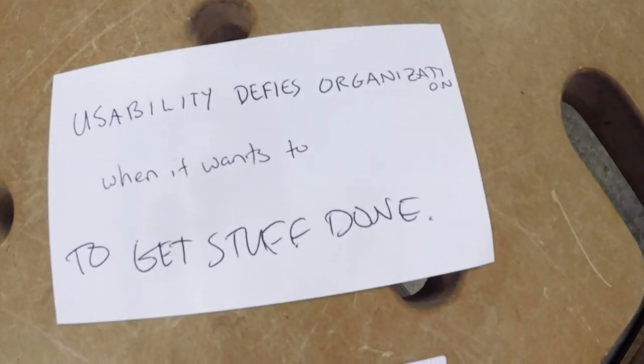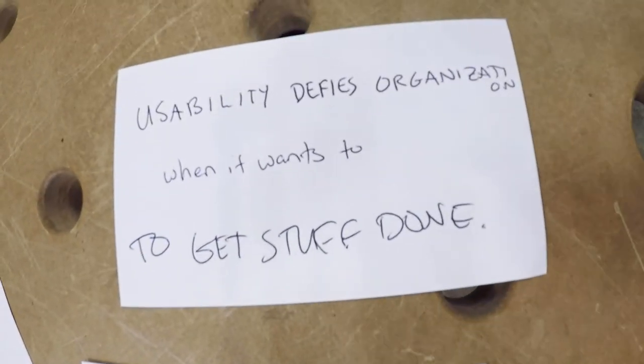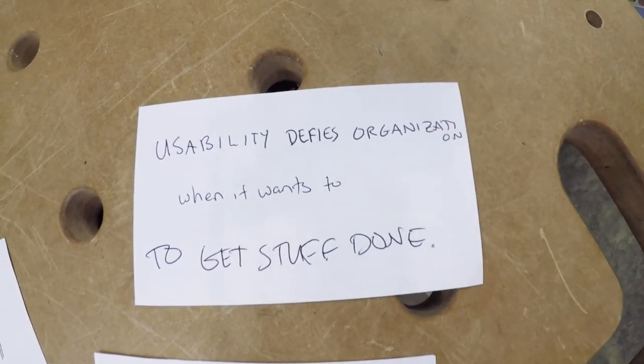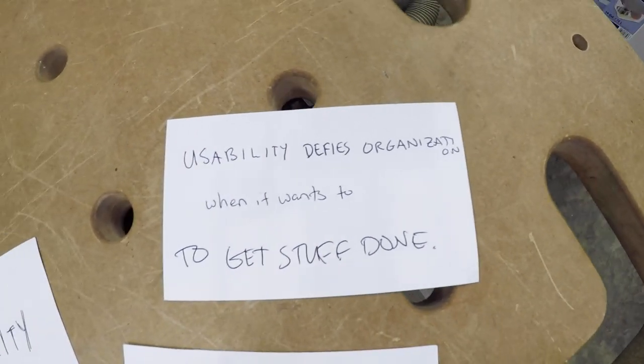Let me be clear: usability is not organization. Organization is a really trendy word — Marie Kondo and all that. But usability is the main focus for the doer, the maker. If you're trying to get something done, usability is far more important than organization. Here's my statement: usability defies organization when it wants to, to get stuff done. Organization is definitely part of usability, but I absolutely disregard organization sometimes for the sake of usability, to take stuff off our minds and put it on the workspace.